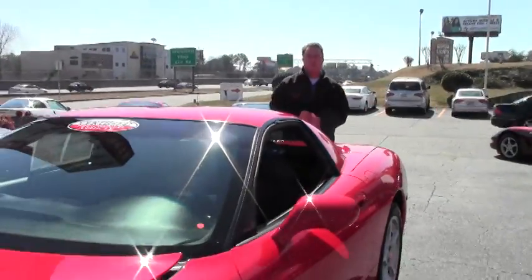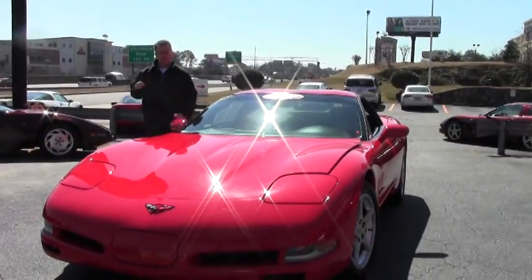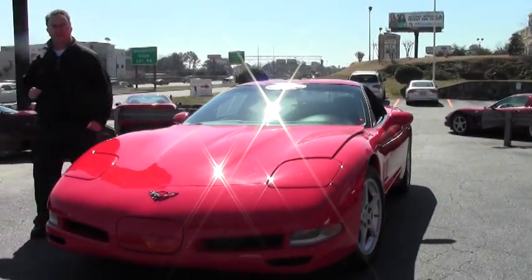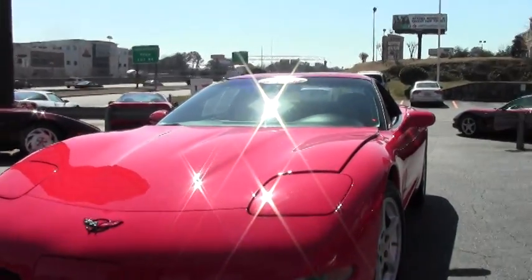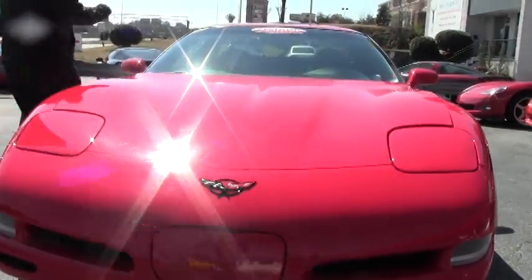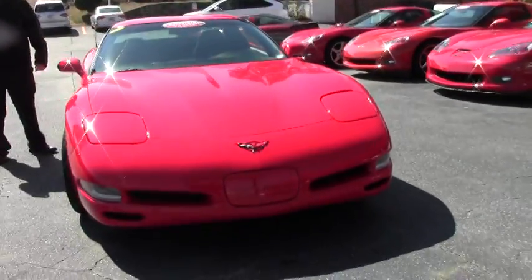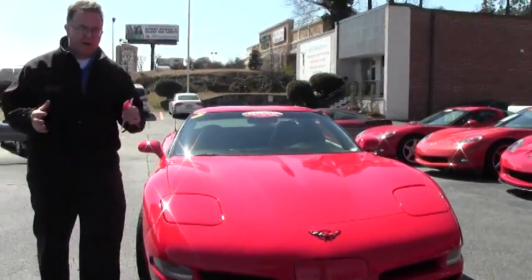Welcome to Buy A Vet folks. Today we're going to take a look at a car that I just absolutely love. This is an FRC or a fixed roof coupe. The fixed roof coupe started in 99 and this is a 2000 model we're looking at today. The fixed roof coupe was first brought back to have a really stripped down model Corvette ready for the track.